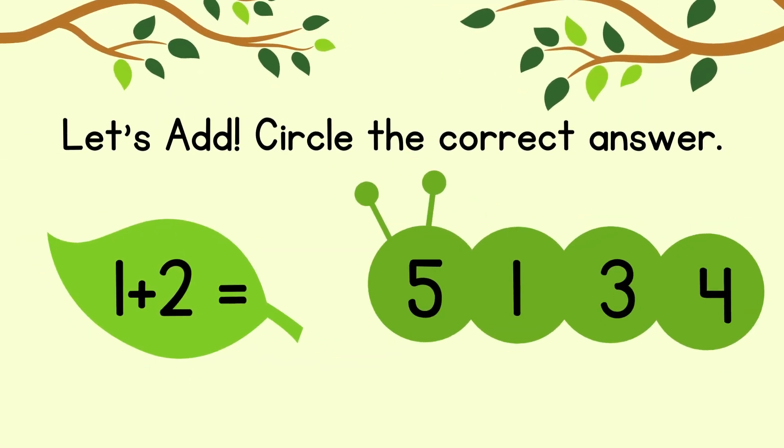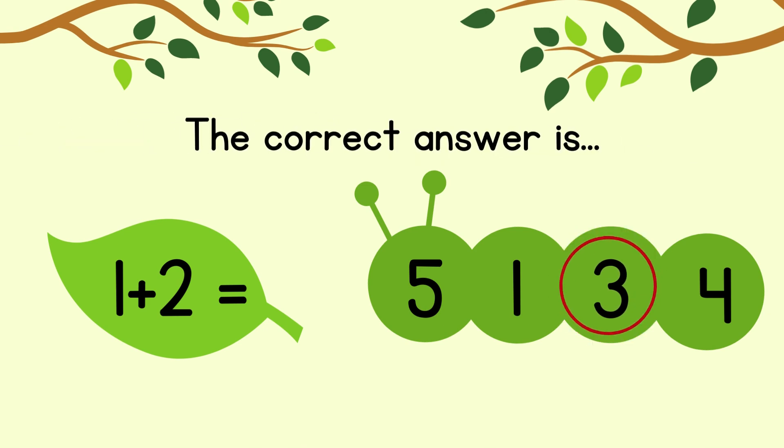Circle the correct answer. 1 plus 2 equals. The correct answer is 3.